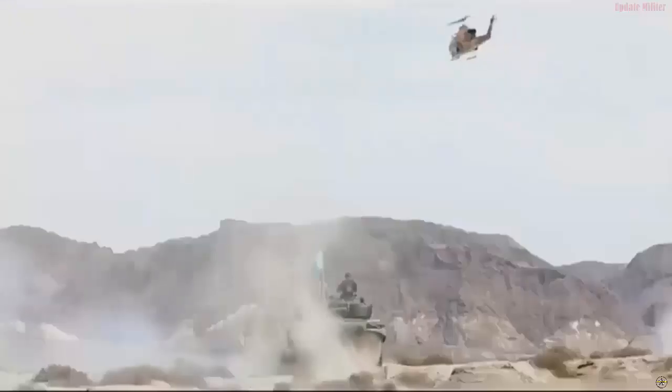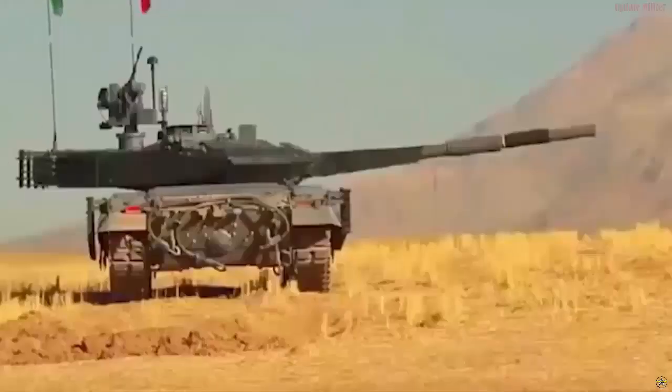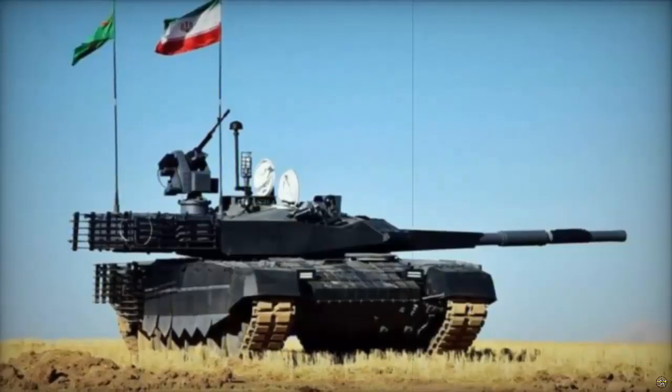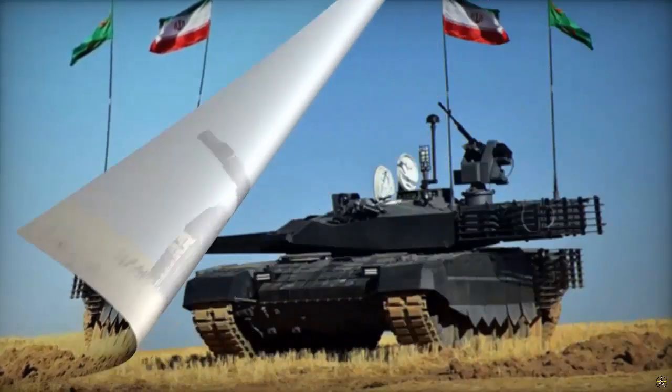The advancements in protection are significant, with welded turrets fortified by improved multi-layer barriers. Notably, the inclusion of enhanced reactive armor amplifies the tank's defensive capabilities.